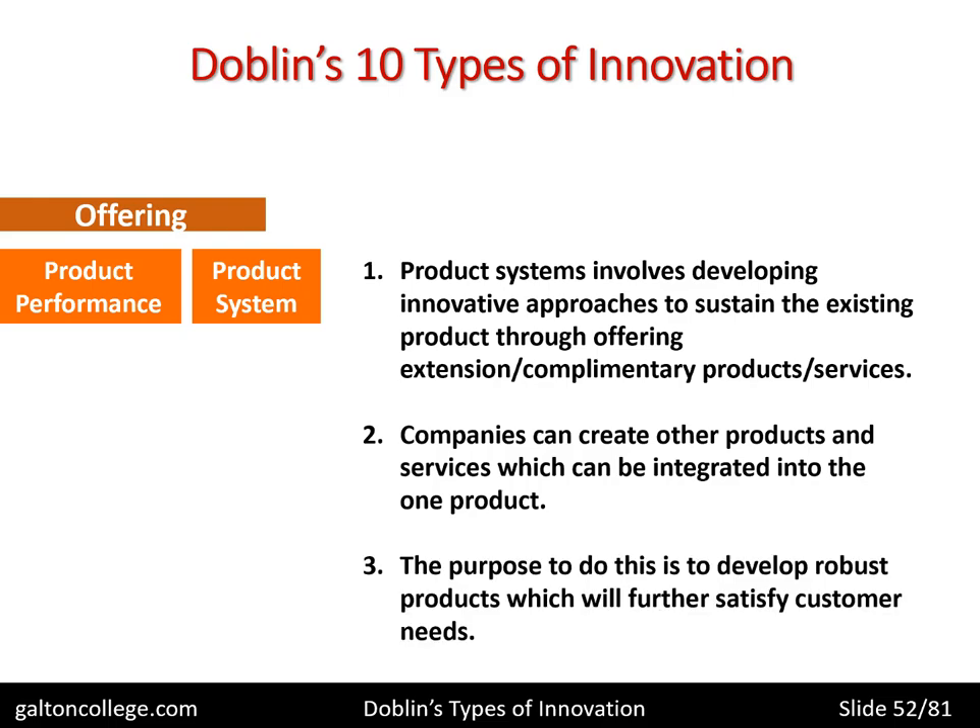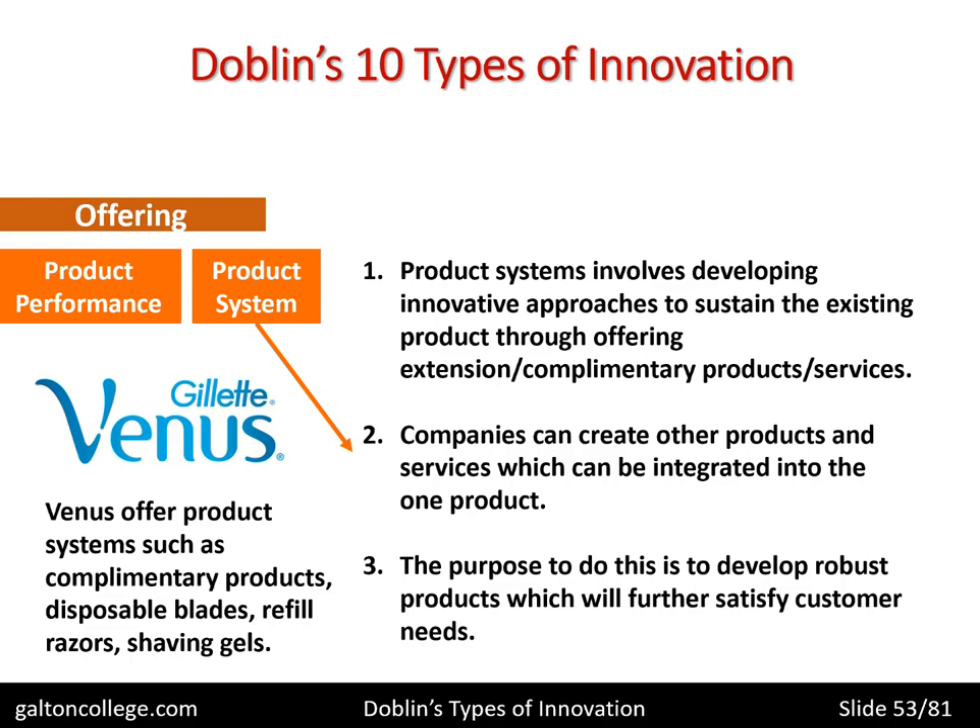The purpose is to develop robust products which will further satisfy customer needs. Once customers are familiar with Apple's operating system and processes, they will tend to be loyal, giving Apple a robust market presence. The example here is Gillette Venus, which offers product systems such as complementary products — for example, disposable blades for shaving, refill razors, and shaving gels. They don't just offer the product; they look at what else they can offer as complementary products.